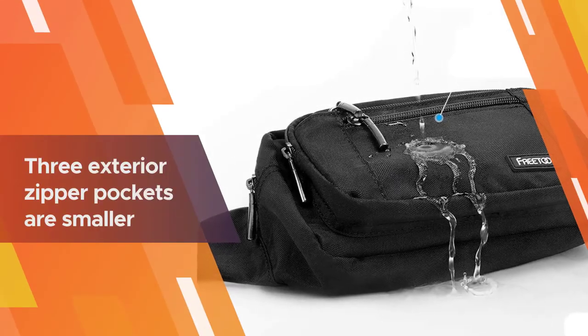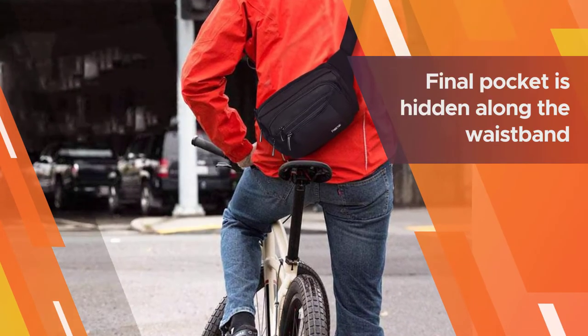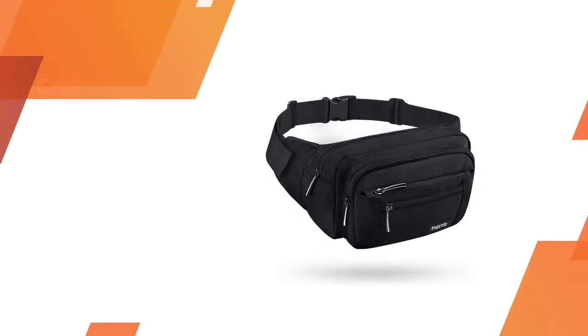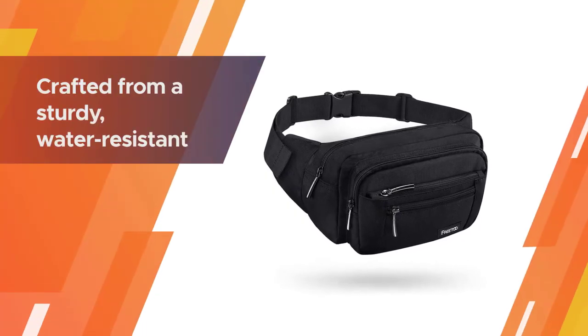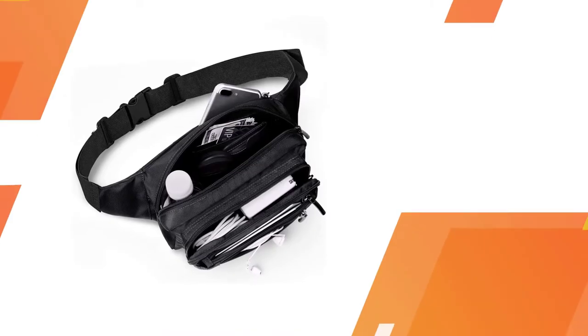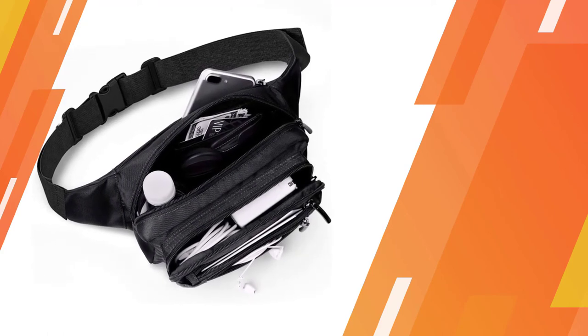The three exterior pockets are suitable for essentials like keys, headphones, and cards. The final pocket is hidden along the waistband — a great place to tuck away passports, money, and other necessities, knowing they'll be hidden and secure. Freeto's waist pack is crafted from a sturdy, water-resistant fabric blend that promises to endure over time.